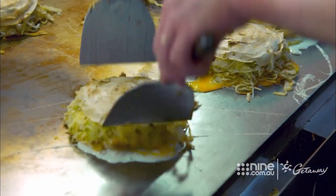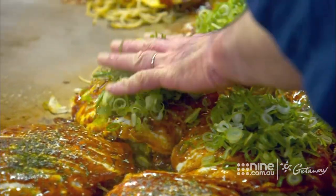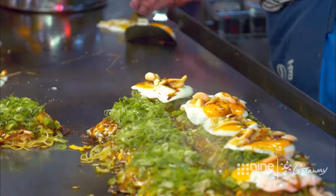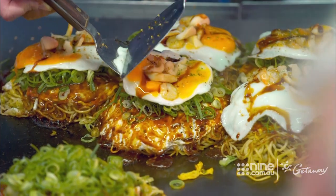Okonomiyaki is a Japanese savoury pancake, and here they have their own specific style. It takes a little longer as the ingredients are layered and cooked one by one, but it is well worth the wait.